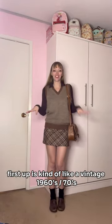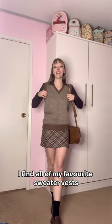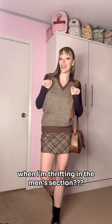First up is kind of like a vintage 60s, 70s, like a uniform academia — I don't know how you would categorize that, but that's what I'm categorizing it as. Would you believe me if I told you I find all my favorite sweater vests when I'm thrifting from the men's section? That's where this is from.